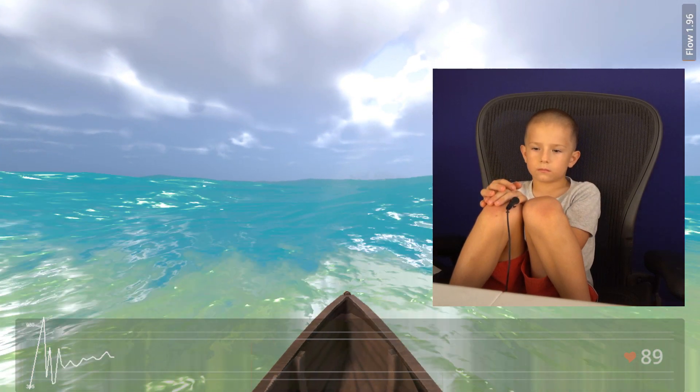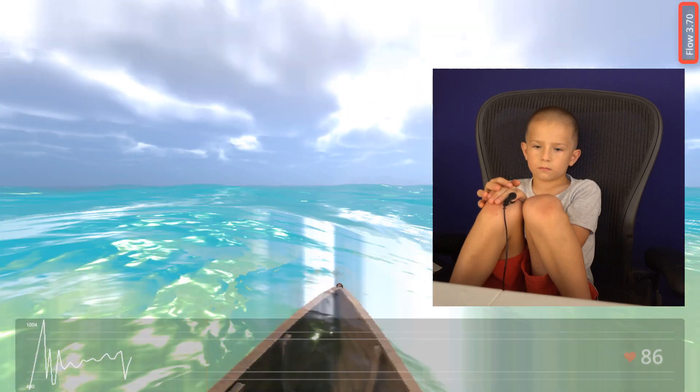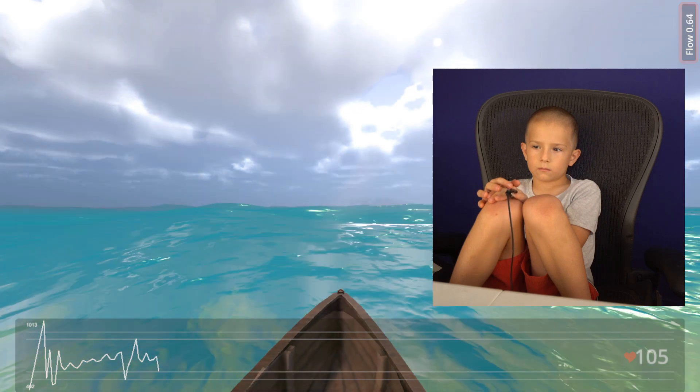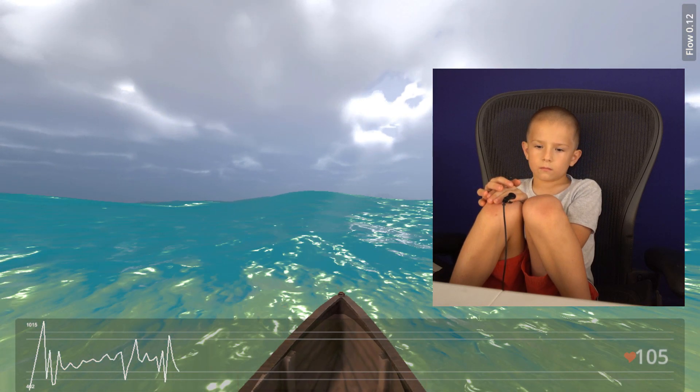Deeper relaxation and sharper focus will increase his flow score, as seen on the top right of the screen, ranging from 0 to 100. In this particular session, the therapist suggested positive thoughts to increase the flow score, with no other instructions.